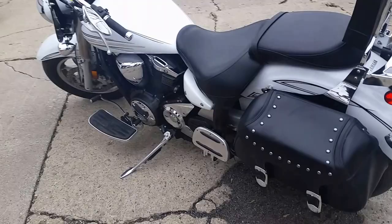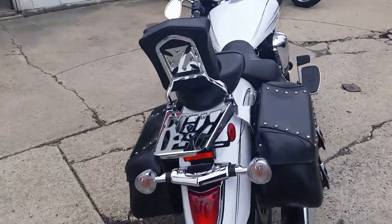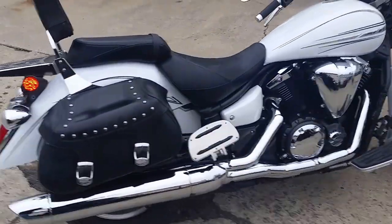This bike's only got 4,556 miles. It's been inspected and certified at an authorized Yamaha dealership. Why buy new? You can save thousands — we got this thing priced to move.